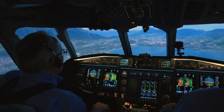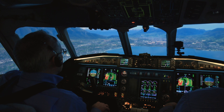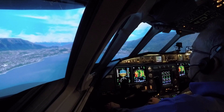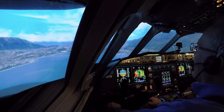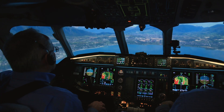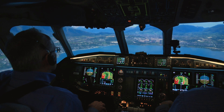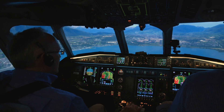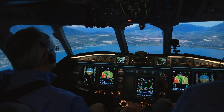Trainer 777, just confirming — hold short, runway 36. We have an aircraft landing runway 18. Negative, 777, trainer 777, hold your position. AN001, landing clearance cancelled. Say again, landing clearance cancelled. On the runway — going around, AN001.